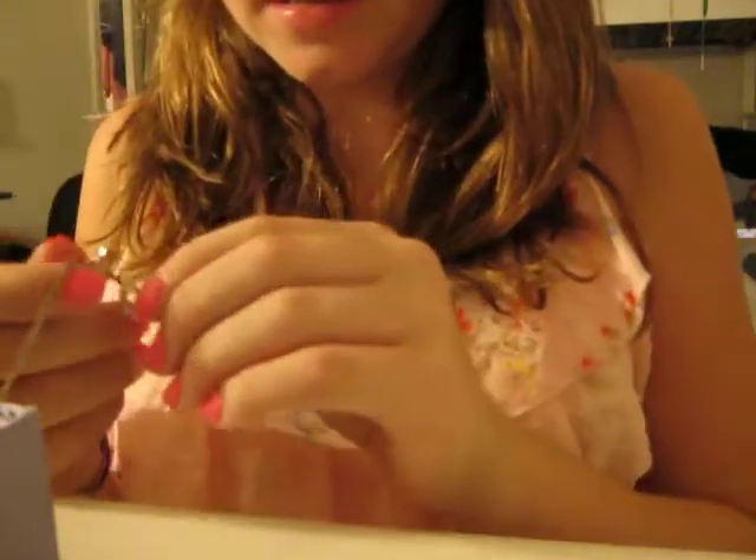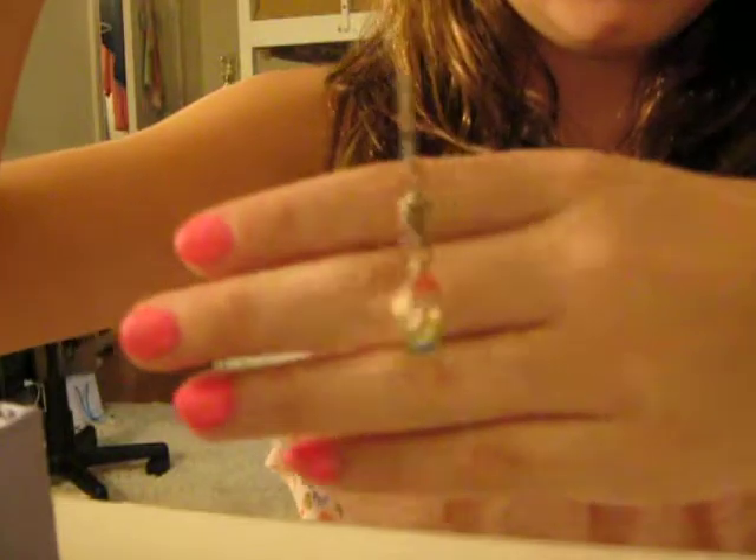I also have this Santa safety pin in here. And then I have a friendship necklace — I'm guessing from Justice. It has a peace sign and it says 'best.' Mine says best.